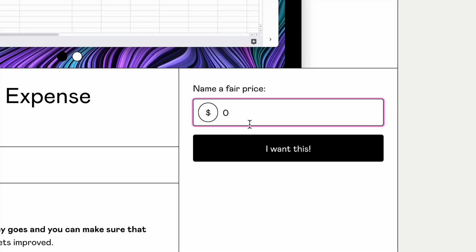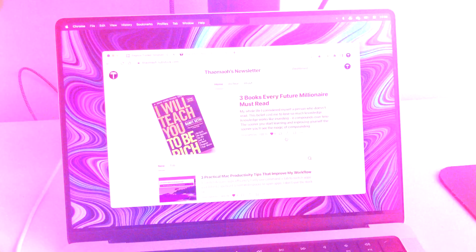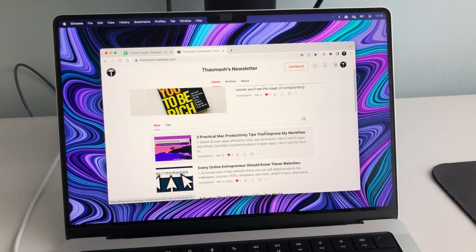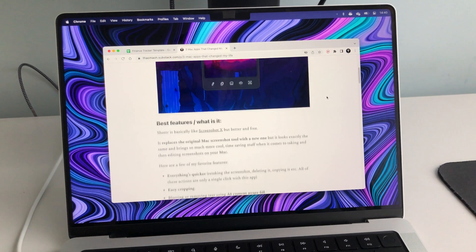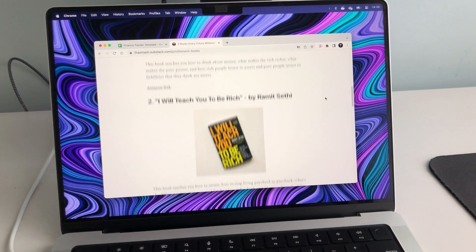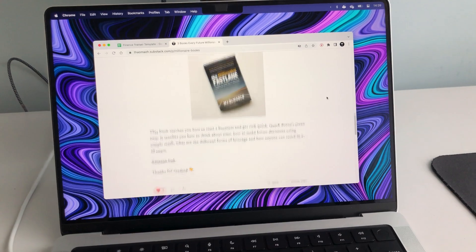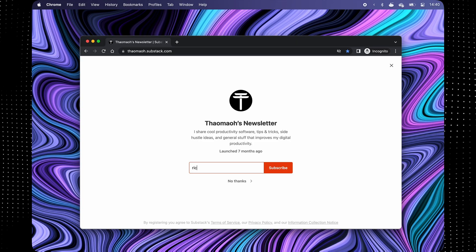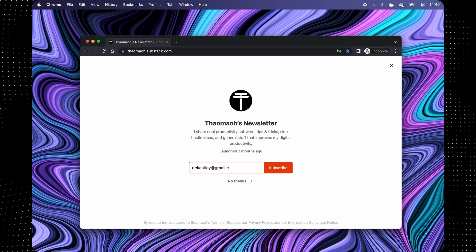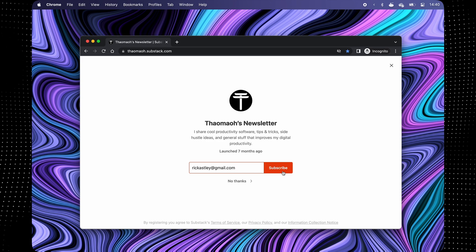Just enter zero in the price field and you'll download it for free. Also, if you're enjoying this video, I'm sure you'll enjoy my free email productivity newsletter. I send it out once a month with a tip, some cool websites I discovered, or inspiring quotes from a financial book I'm reading. You can read it completely for free via the link in the description, or subscribe by entering your email and you'll get it every month in your inbox. I hope this was helpful to someone out there, and I'll see you in the next one.